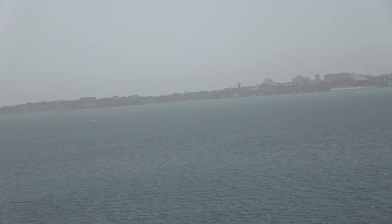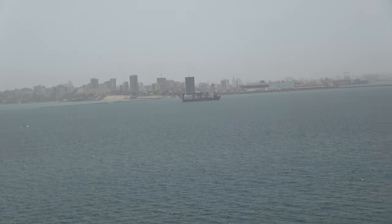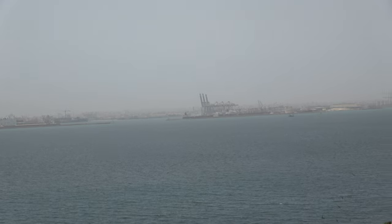Dakar being on a peninsula — just to give you a physical idea, right there. And Gorée Island is about a good 20-minute boat ride from the ferry station.